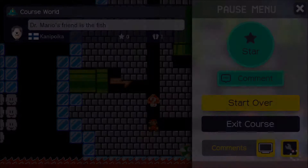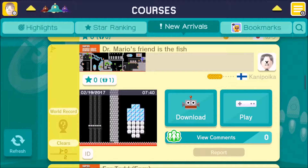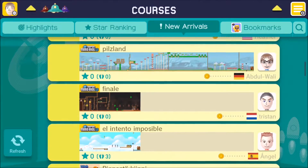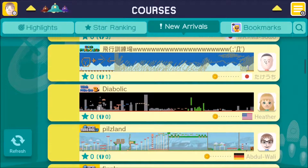A couple of weeks ago we had the ubiquitous Dutch guy who made a whole bunch of insanely ridiculous stupid courses that I could not beat. And now this week we have an insanely ubiquitous Finnish guy who has a bunch of courses that I won't be able to complete. Dr. Mario's friend is a fish? Yeah, right. Let's see if we can find a Super Mario 3 course that can help me find out whether or not I'm actually good at something.